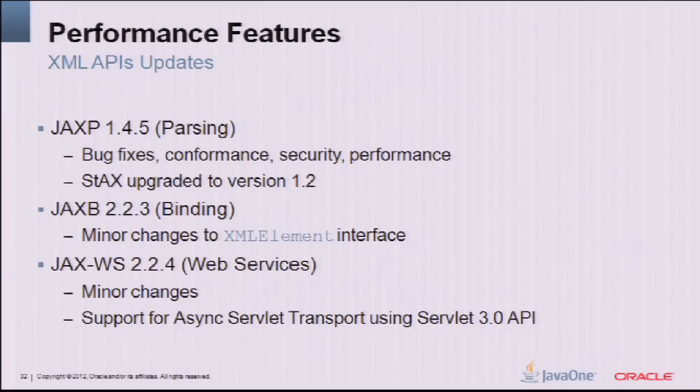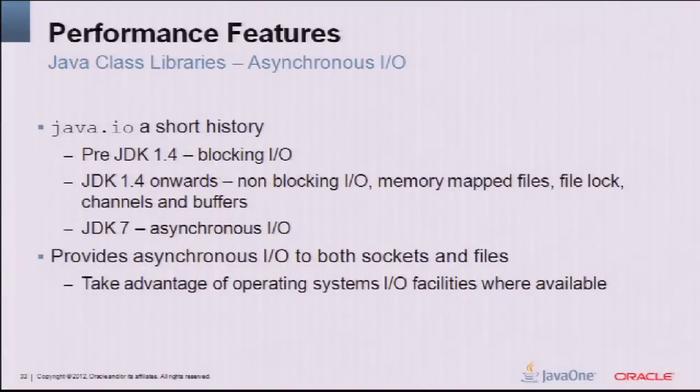XML API updates: we've updated JAXP using StAX 1.2, bringing significant performance improvements. We've also updated JAXB for binding — there are slight performance improvements in certain workloads. JAX-WS was updated as well. For JAXP in particular, the performance improvements were pretty significant. And finally, Asynchronous IO: this has been a long time coming. We had blocking IO pre-JDK 1.4, non-blocking IO and memory-mapped files in 1.4 moving forward, but JDK 7 is the first async IO implementation, taking advantage of OS IO facilities on Linux, Solaris, and Windows.